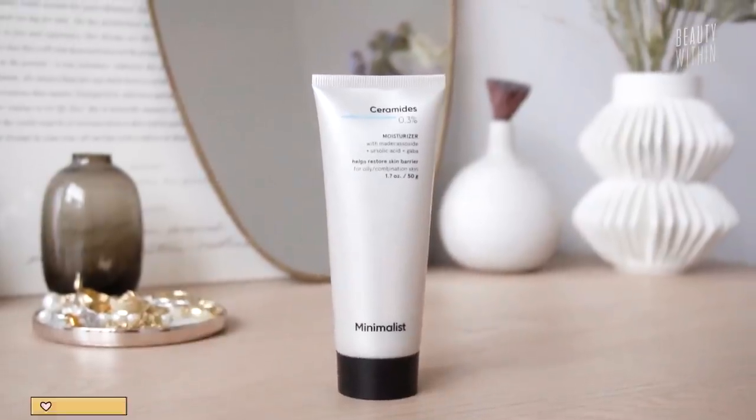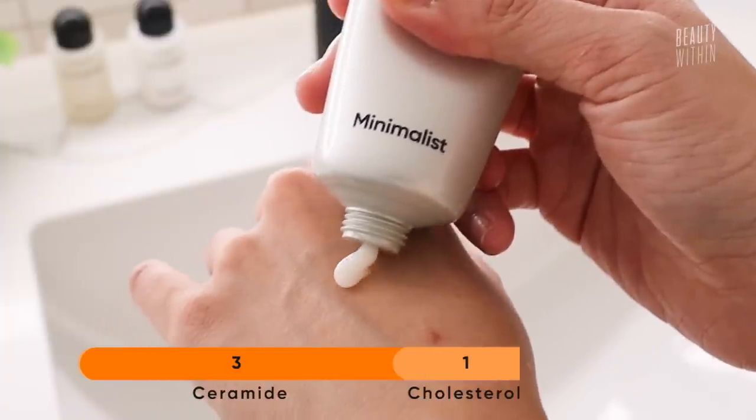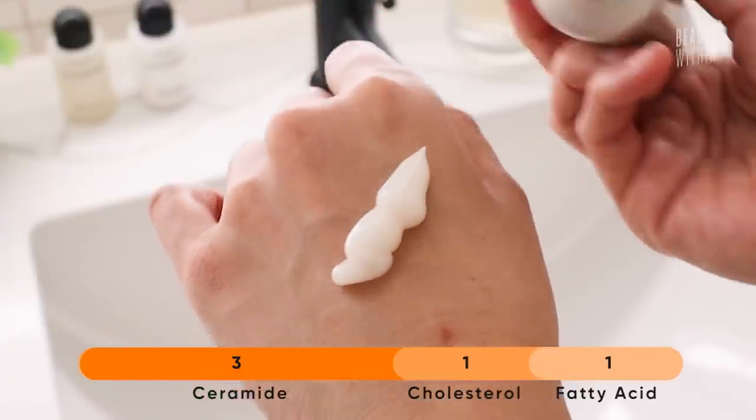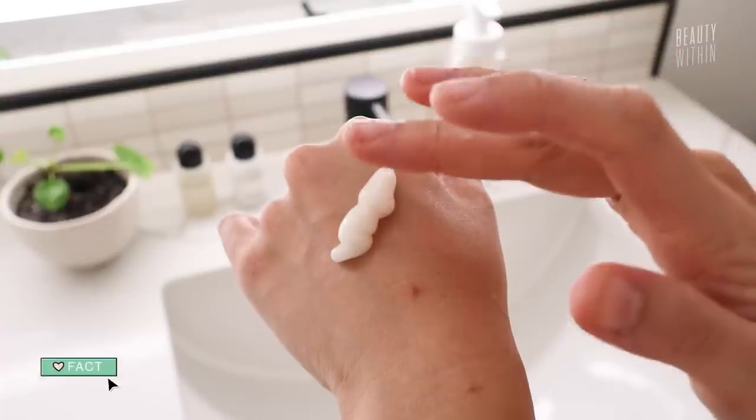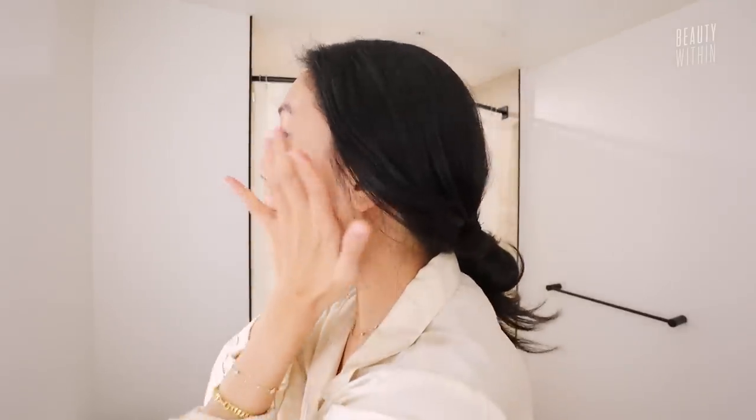Not only do they have ceramides — five different types — to help with your skin barrier, the way it's formulated uses the golden ratio of 3:1:1, where it's ceramides, cholesterol, and fatty acids. With these formulated together, it's your skin savior, because our skin naturally does have fatty acids and cholesterol, and this is replenishing it. Most skincare with ceramides is formulated with less than 0.1% — this is over 3%. When it comes to ceramides and skin-soothing ingredients, more can be better! They also have madecassoside in here, which is centella asiatica, so along with building up your skin barrier, it's also super soothing.